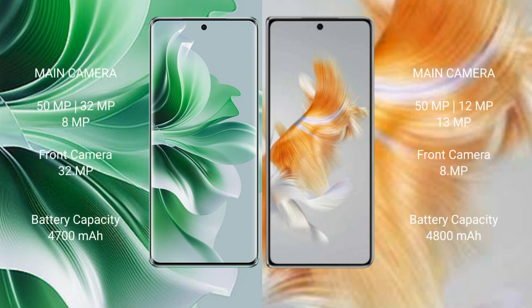Oppo Reno 11 Pro features a triple camera setup: 50MP, 32MP, and 8MP rear cameras, and a 32MP front camera.